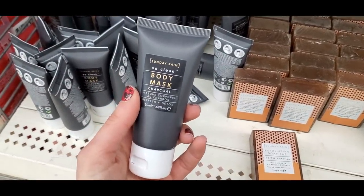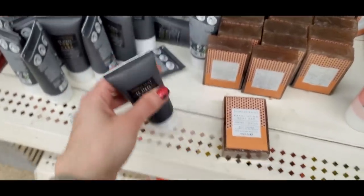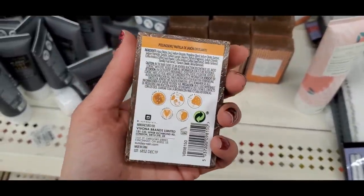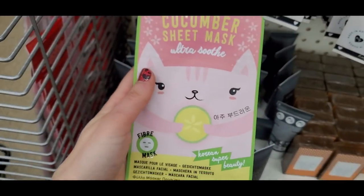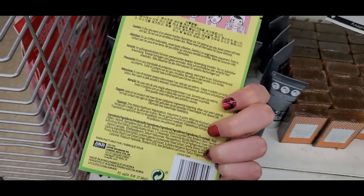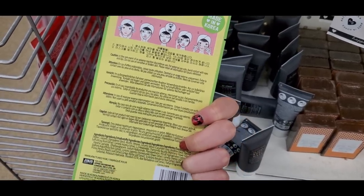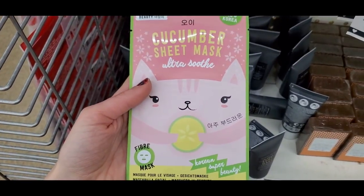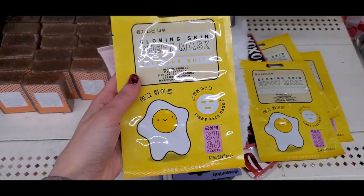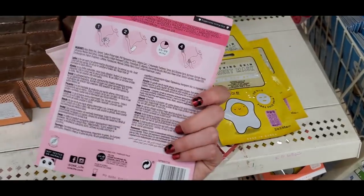Another Sunday Rain find: a charcoal body mask. Me and Nick love this exfoliating coffee and vanilla soap bar — we already went through one. More K-beauty sheet mask finds: a cucumber sheet mask by Jinju. And a firming caffeine body mask — so cool. Shoutout to my sister-in-law living in South Korea, literally living in the K-beauty land!